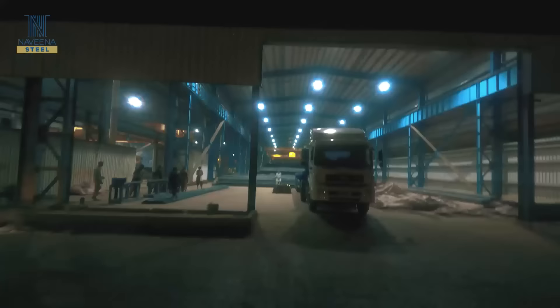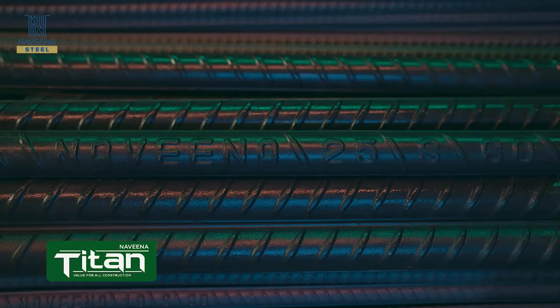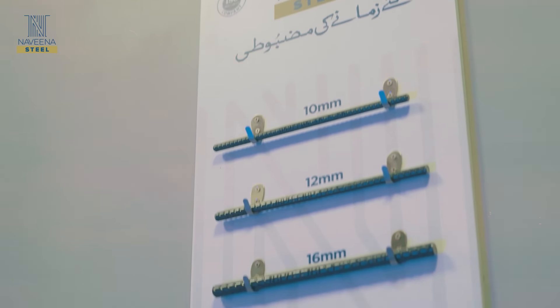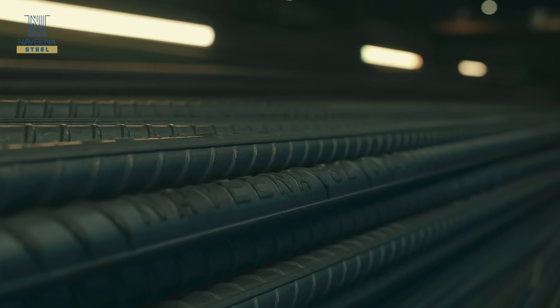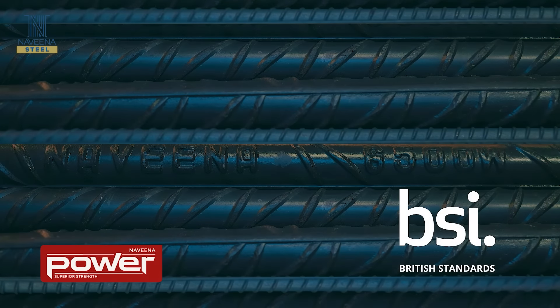We are pioneers in producing all four principal variations of steel bar, which includes Naveena Titan, Naveena Pro and Naveena Gold, embodying unique combinations of yield and tensile strength compliant with ASTM standards, along with Naveena Power following British standards.